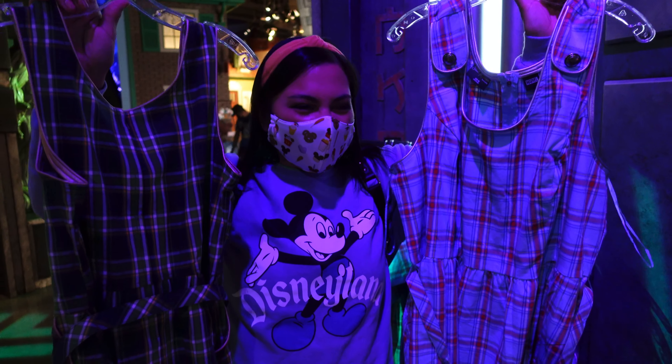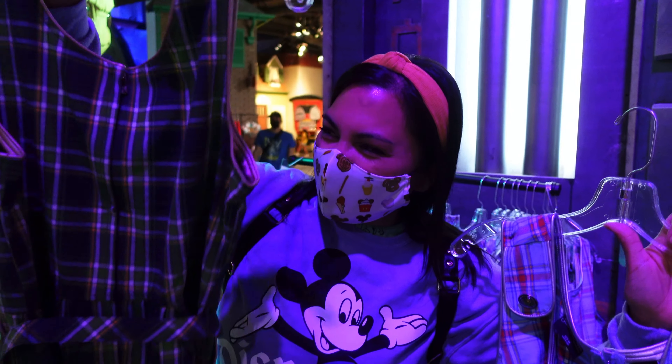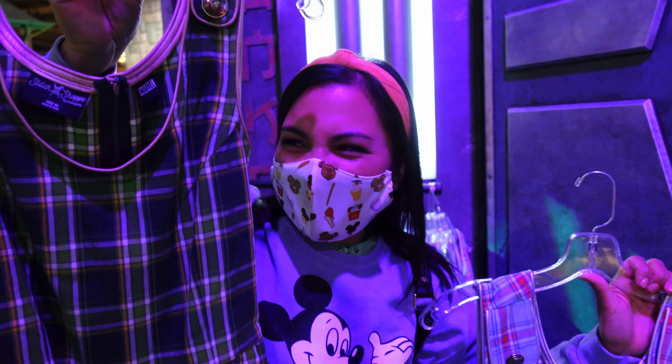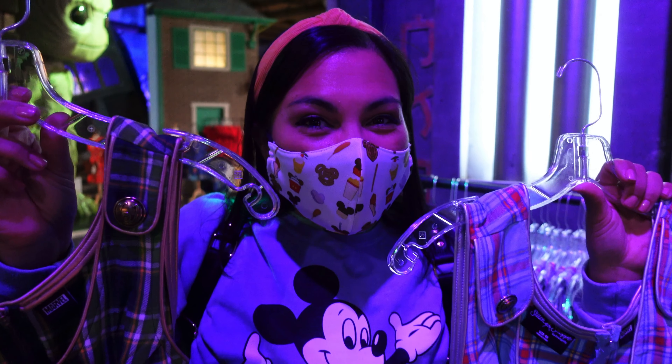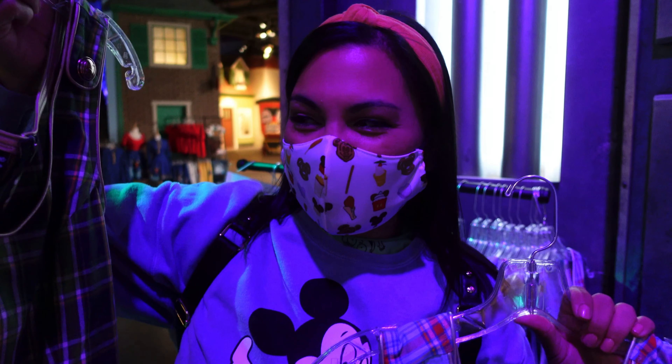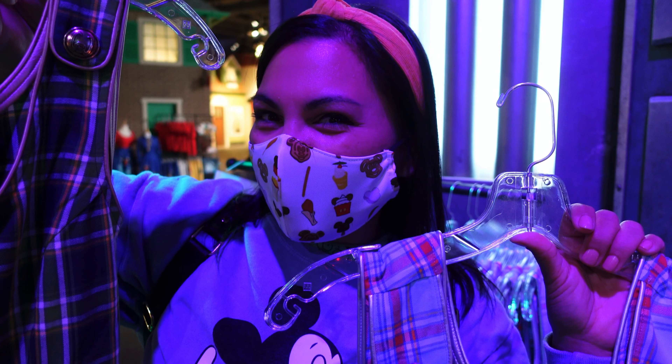They have all kinds of fun costume stuff — you've got Stitch, you have Loki, and they have a Thor dress. They do have a fitting room, as I mentioned, so you can try them on for the perfect fit.